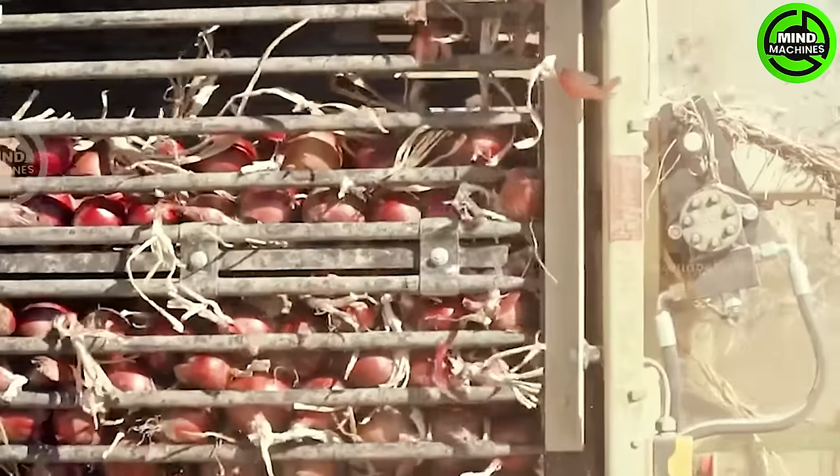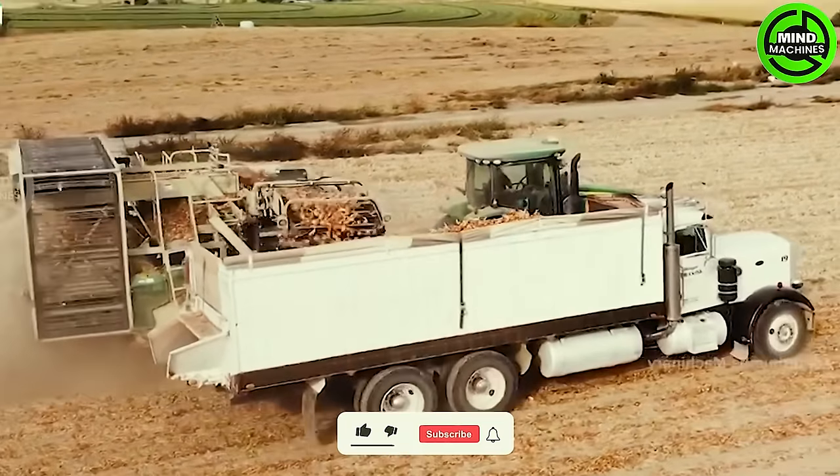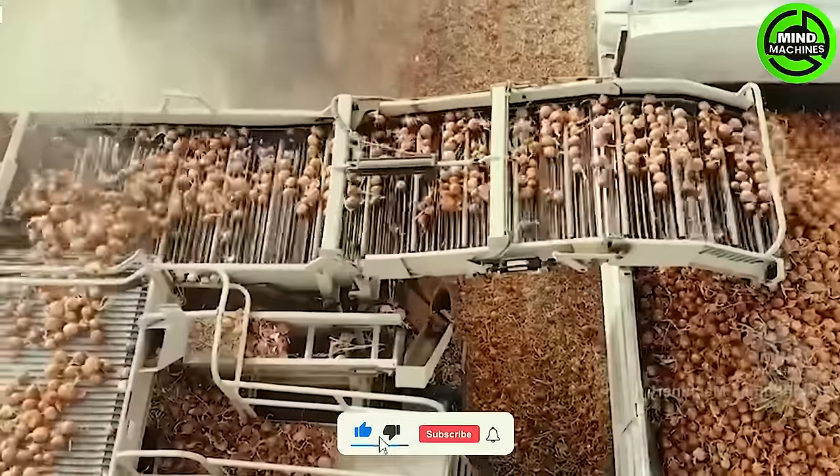Mechanized processing is an essential tool in contemporary agriculture. We aid farmers in saving time and effort, elevating product efficiency and quality.